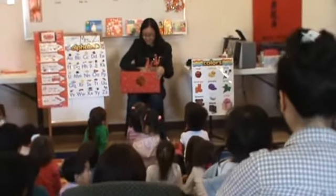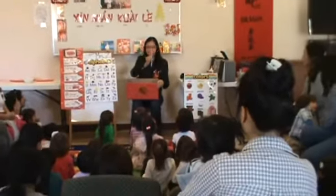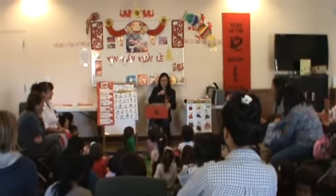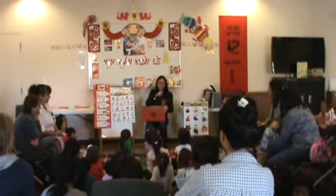Two lucky dragons having such fun. Another danced away, and then there was? One. One. So one, and that's E.